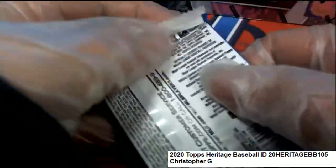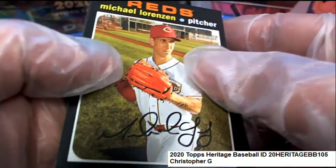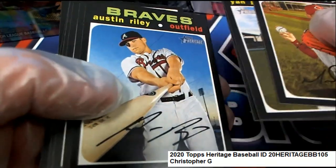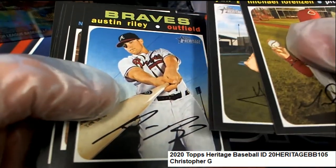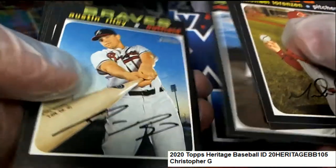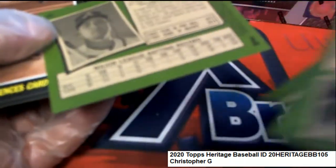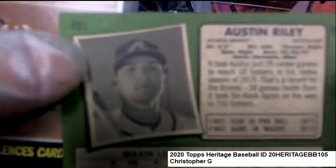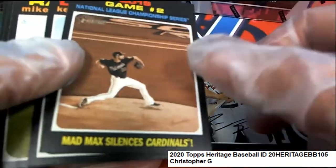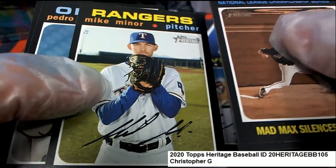It's Heritage baseball — good luck hitting a red ink color, there are some huge values. When you look at the values in Heritage, they go way up. That is in fact a short print Austin Riley, because it's numbered 491 — that's a nice one. I thought just looking at it it might be a short print.